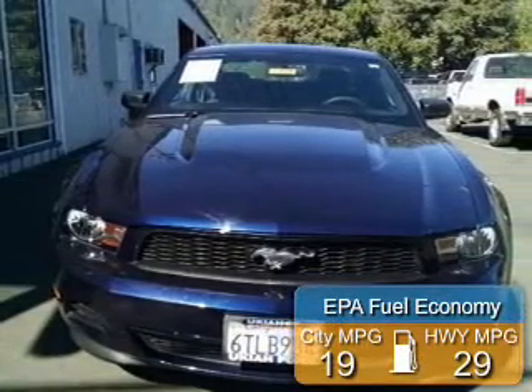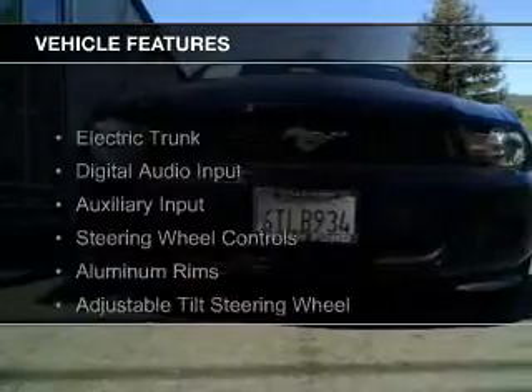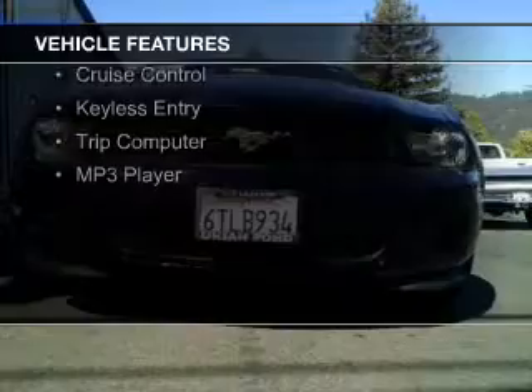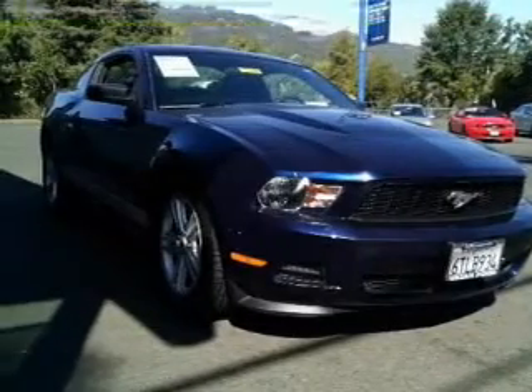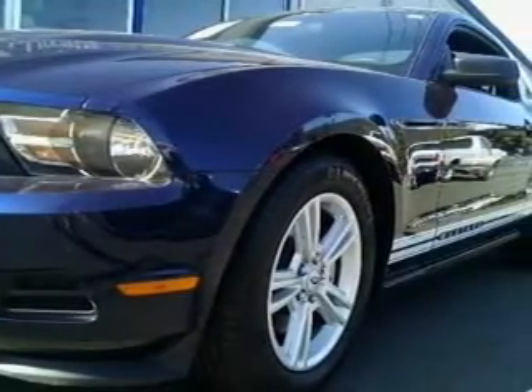Great fuel efficiency saves you money by requiring fewer trips to the gas station. The features include electric trunk, digital audio input, an auxiliary input, steering wheel controls, aluminum rims, an adjustable tilt steering wheel, cruise control, keyless entry, a trip computer, and an MP3 player.